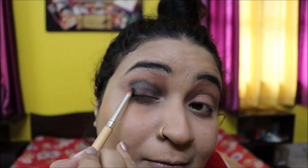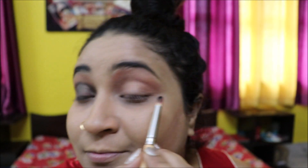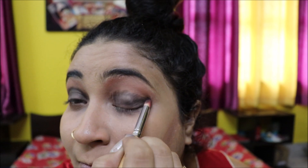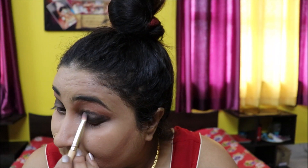Using this jade black color to create my smoky eye look.